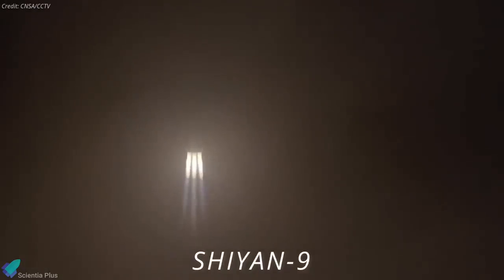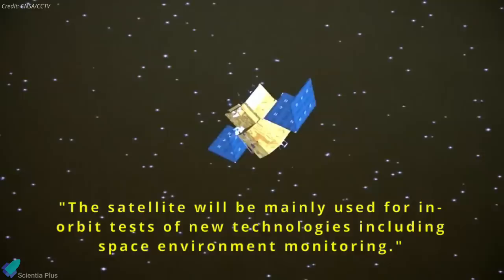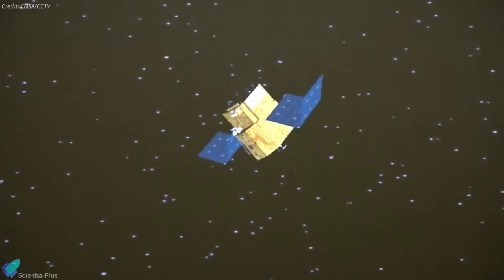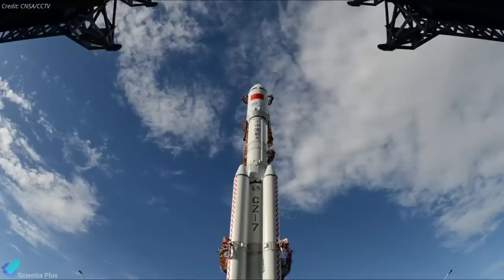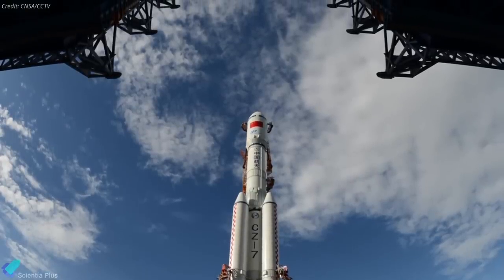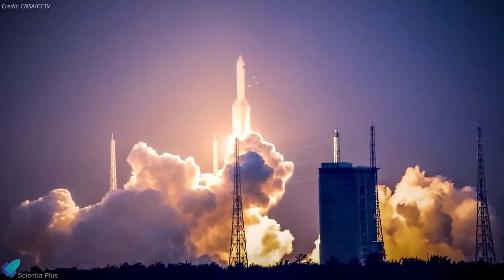China successfully launched a new-generation Long March 7A rocket carrying a Xian 9 experimental satellite from the Wenchang spacecraft launch site. The payload was a classified technology verification satellite developed by the China Academy of Space Technology. The satellite will be mainly used for in-orbit verification tests of new technologies, such as space environmental monitoring. The Long March 7A rocket used for the mission is a variant of the Long March 7 rocket, which debuted in 2016 and has launched two missions to low-Earth orbit.